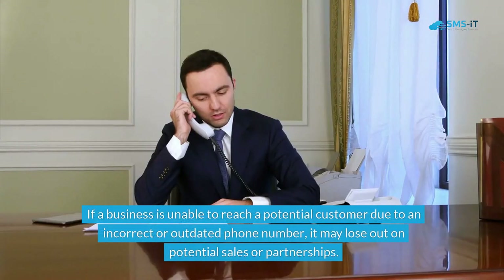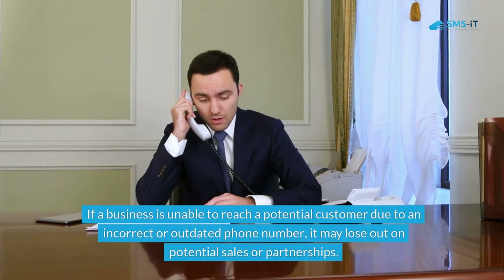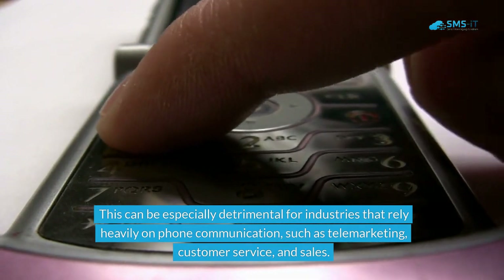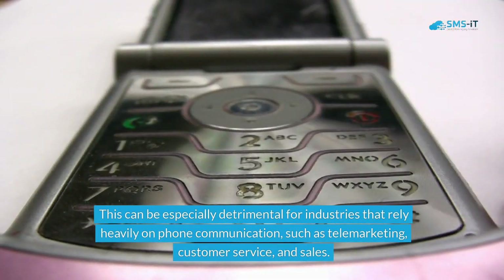If a business is unable to reach a potential customer due to an incorrect or outdated phone number, it may lose out on potential sales or partnerships. This can be especially detrimental for industries that rely heavily on phone communication, such as telemarketing, customer service, and sales.